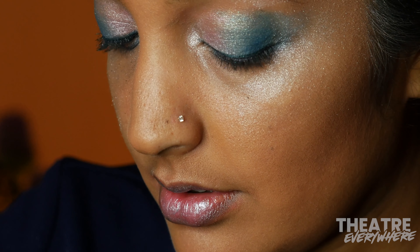And that's today's Elsa-inspired Broadway beauty look. Be sure to subscribe to our channel to see more from theater everywhere.